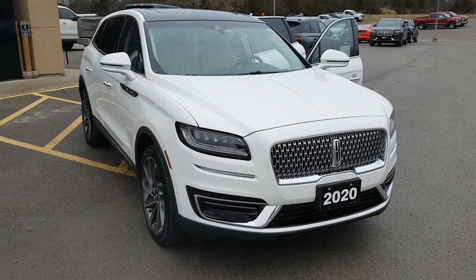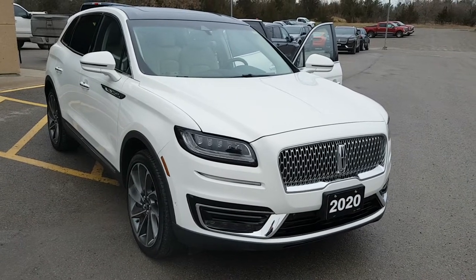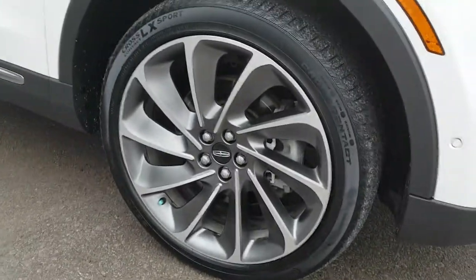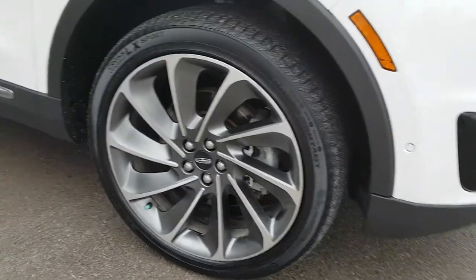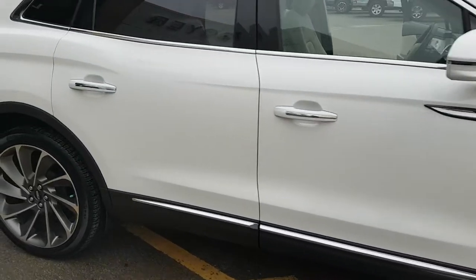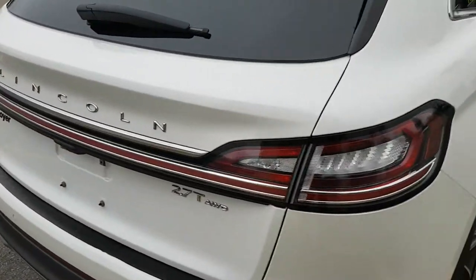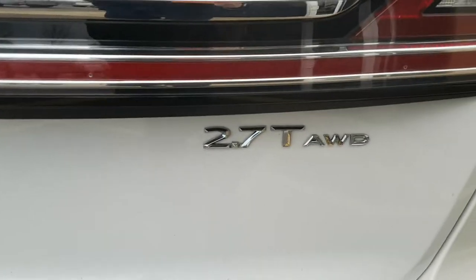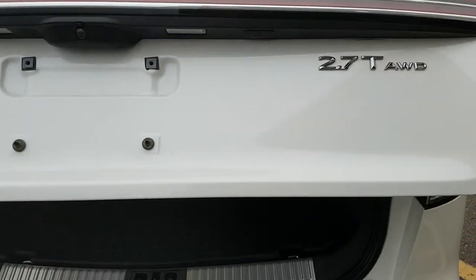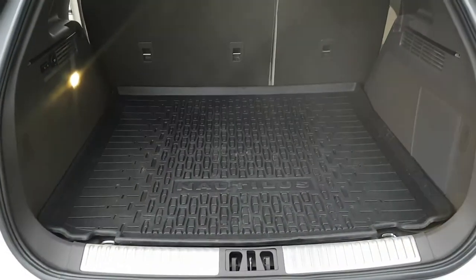2020 Lincoln Nautilus Reserve all-wheel drive in pristine white metallic — a really beautiful looking Lincoln. It has 21-inch alloy ultra bright wheels which look really nice on this vehicle. It has a sand leather interior, which we'll get to shortly. This one has the 2.7-liter turbo engine in it and is a used vehicle with only about 50-some-odd thousand kilometers on it.